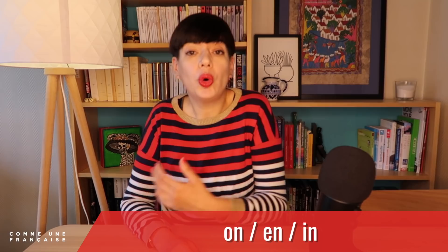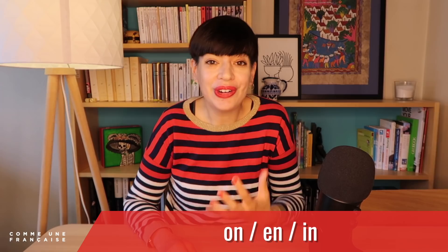The first step to getting a Parisian accent is the pronunciation. For example, mastering the nasal sounds: the 'on,' the 'en,' the 'un.' These are tricky. They are the basic nasal sounds that we have in French.